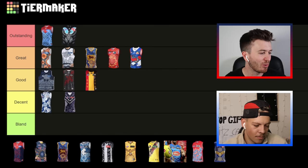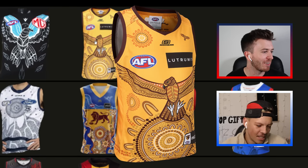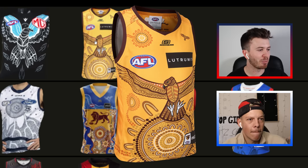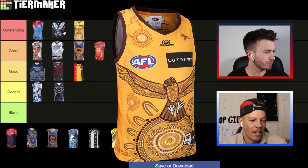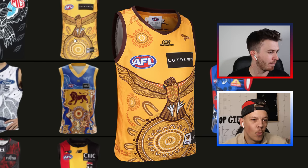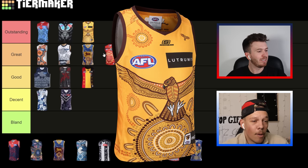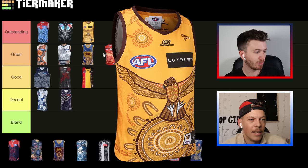The Hawthorn one — I'm putting it in 'outstanding'. I reckon it looks unbelievable. I like that they've incorporated animals — very prominent — and I like the simplicity of the gold guernsey as the base, then layered with a lot of intricate design. Sometimes the number of people in the meeting place represents the actual footy team on the inside, with coaching staff on the outside. The Hawthorn one has a nice meeting place and then the hawk as well.